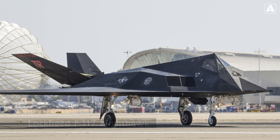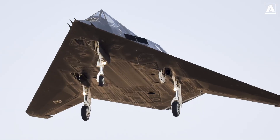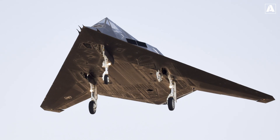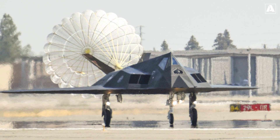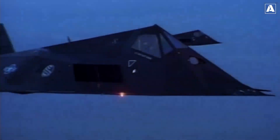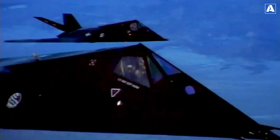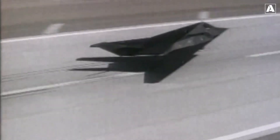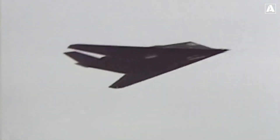One of the notable achievements during this period was the development of the Lockheed F-117 Nighthawk. Introduced in the 1980s, the F-117 was the world's first operational stealth aircraft. Its distinctive faceted design, composed of flat surfaces that deflected radar waves away from the source, allowed the aircraft to achieve a reduced radar cross-section. The F-117 incorporated radar absorbent materials and innovative construction techniques to further enhance its stealth capabilities, proving to be a game changer in the realm of aerial warfare.